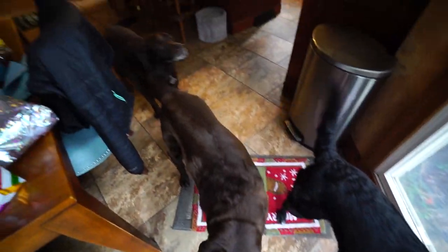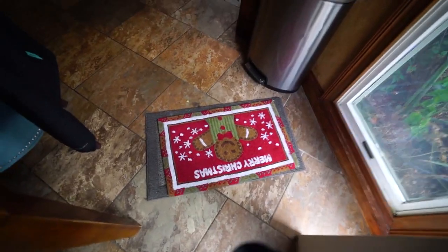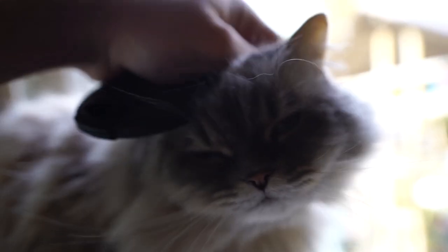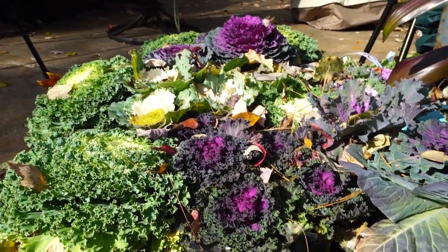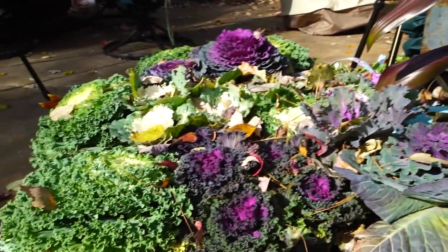Hey, garden friends! Jeff here, your tropical plant party. How's everybody doing? I hope you're good. I'm getting ready to do some work on some planters. Tucker, get out of there — don't drink out of the bucket, you've got a bowl full of water. The sun's at a nice angle, not really great for filming videos, but I'm getting started.